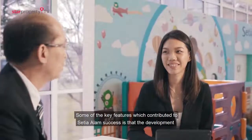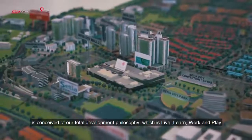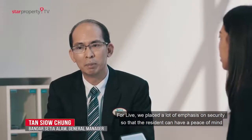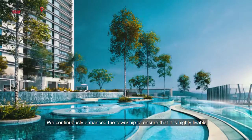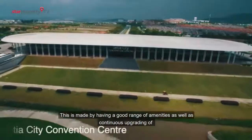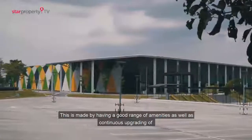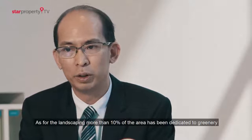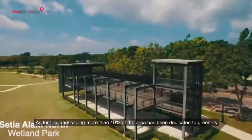One of the key features that has contributed to Setia Alam's success is that the development was conceived on our total development philosophy, which is live, learn, work and play. We place a lot of emphasis on security so that residents can have peace of mind. We continuously enhance the township to ensure that it is highly livable, with a good range of amenities and continuous upgrading of infrastructure such as parks and roads. More than 10% of the area has been dedicated for greenery.